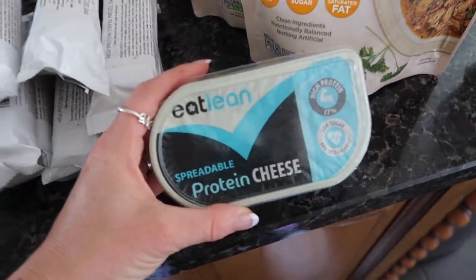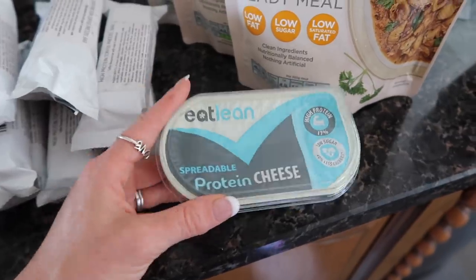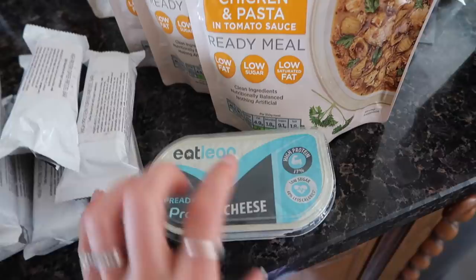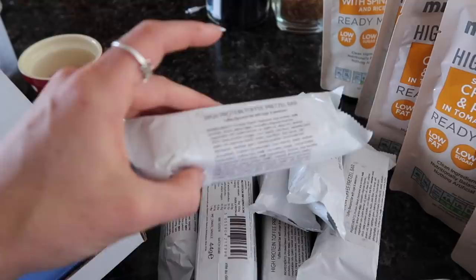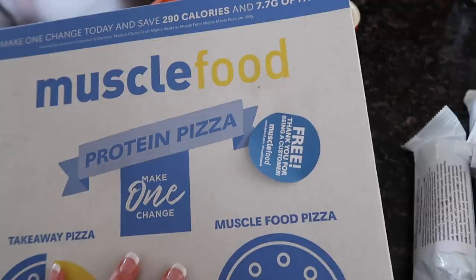We love the Eat Lean cheese and they have a spreadable one. They actually have loads of varieties of Eat Lean cheese, but I wanted to try these, so I've put in an order for them. I think in the other box that's not unloaded, there's probably the grated cheese. These are Lex's favourite protein bars — he has one every day, so I stocked up on them. And then I got a free pizza!